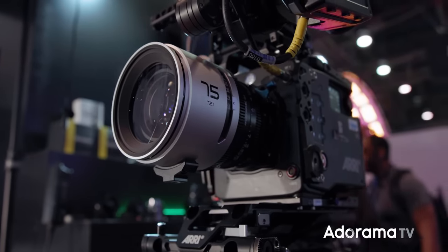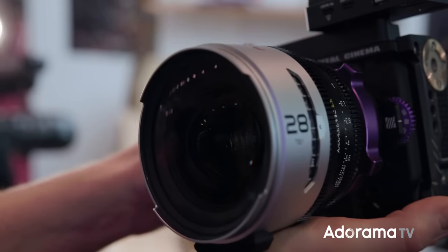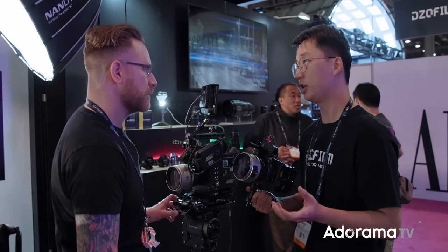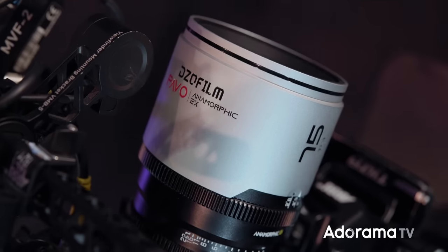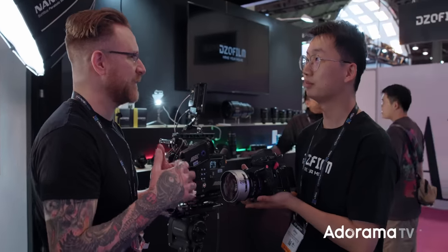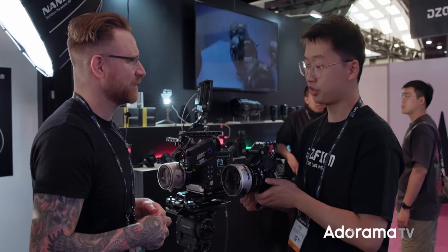They brought two focal lengths: 75mm and 28mm — both pretty much the same size and weight. They have a nice image characteristic: wide open they give you that anamorphic look, and stopped down they give you a very clean, clinical look. Being the same size makes it easy to swap between focal lengths without worrying about balance points. DZO has been doing great value work, and now they've made anamorphic much easier for people to use, especially run-and-gun — almost like using a normal spherical lens.